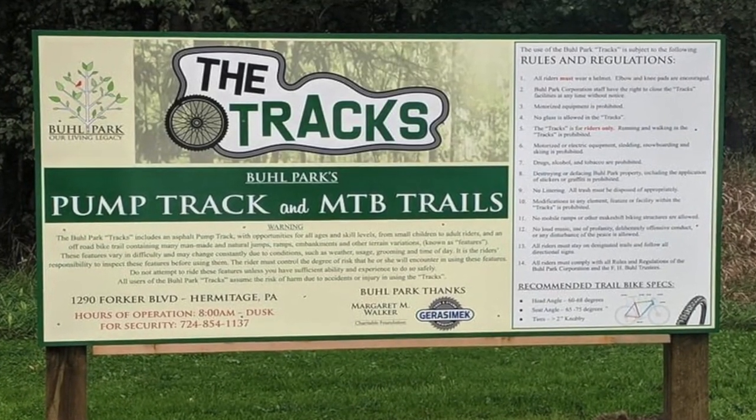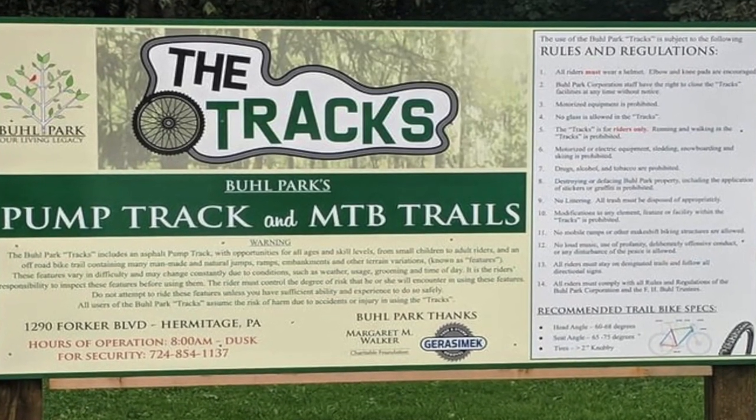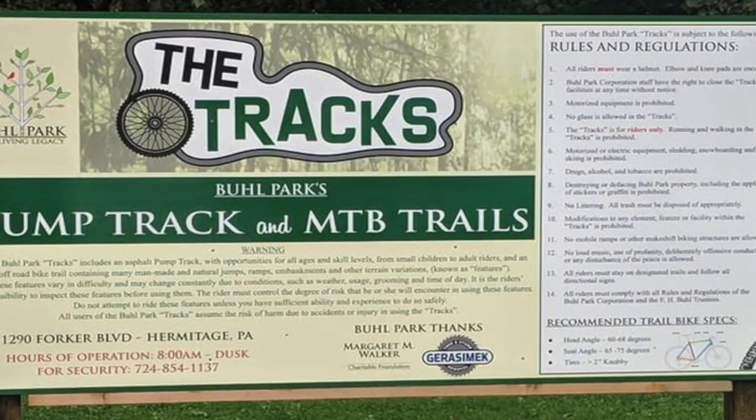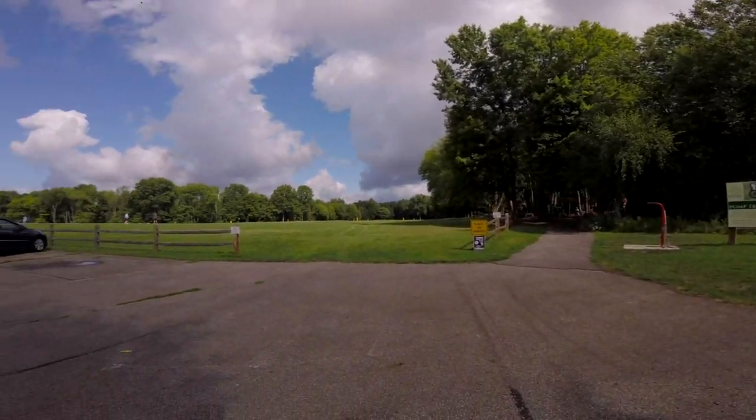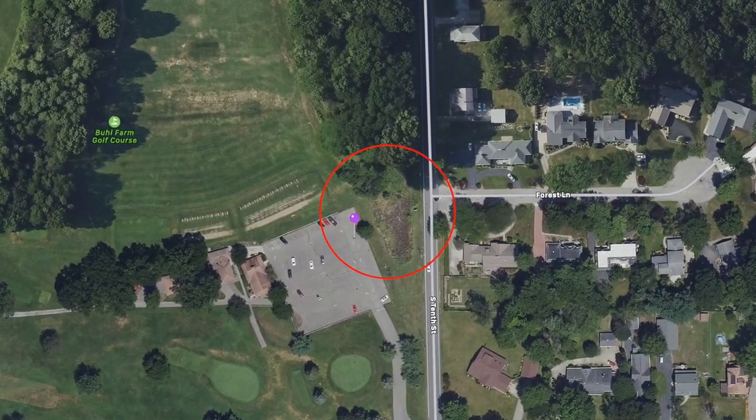In 2018, Buell Park, located in Hermitage, Pennsylvania, quietly opened its pump track to bikers and skateboarders of all skill levels and ages. It is located right next to the driving range at the golf course, which you can find via GPS by searching for First Tee in Buell Park.